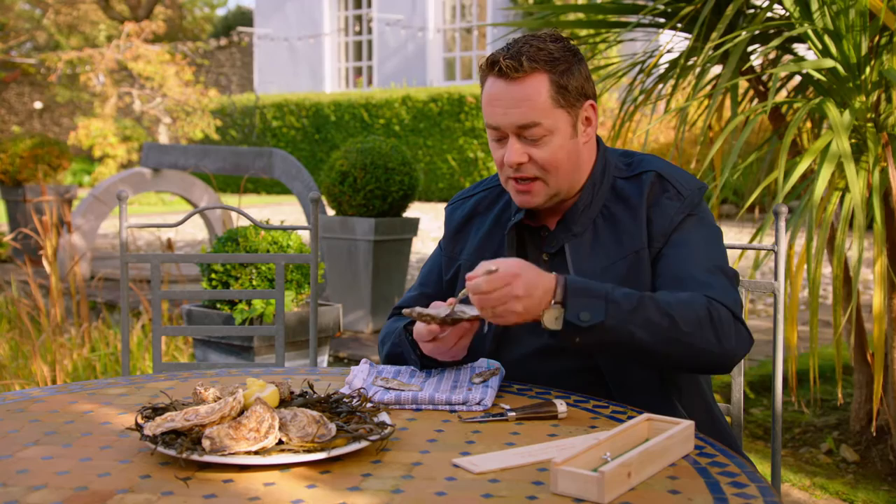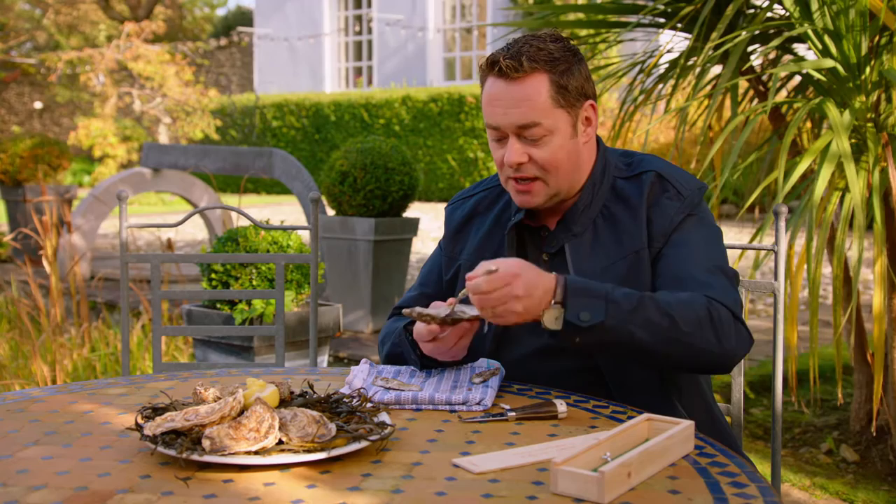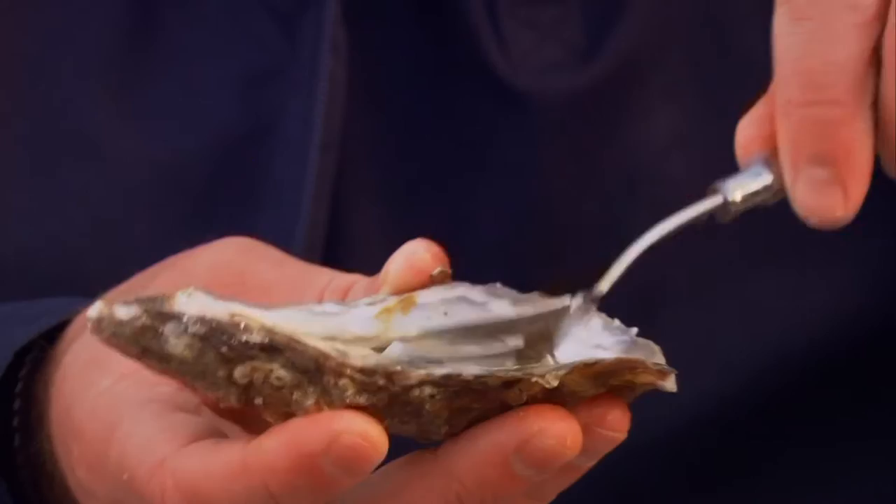Beautiful oyster. A little squeeze of lemon. You can put a little bit of Tabasco or shallot, something like that. Usually in the restaurant, I like to poach oysters for about 10-15 seconds, with a little bit of coconut milk, a little bit of wilted spinach, smoked bacon - it's just beautiful. So lift it up and down the hatch. Absolutely delicious. Now that set me up for the kitchen.